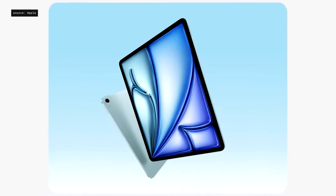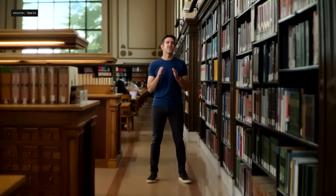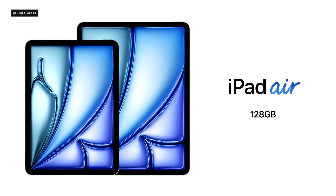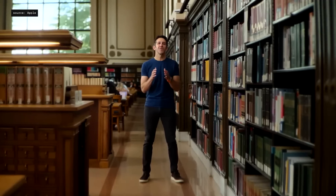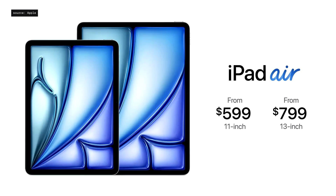That's the new iPad Air, now available in 11-inch and 13-inch models. Both models feature double the starting storage, which is now 128 gigabytes. We've also expanded the number of storage options by adding 512 gigabytes and 1 terabyte. We're thrilled that the new 11-inch Air still starts at just $599, and the 13-inch Air is just $799.